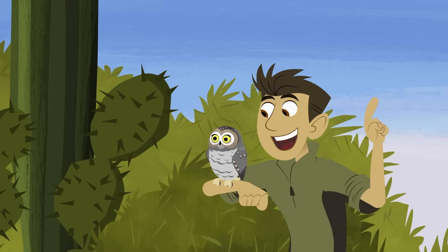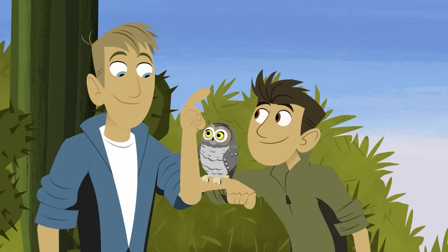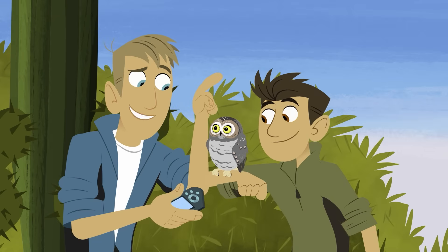That's owl sensory power number one — eyesight! Now let's check out that hearing! We need owl-powered ears! Elphys here can show us that too! I'm naming him Elphys — Elphys the elf owl!